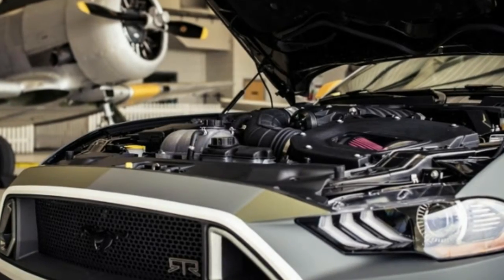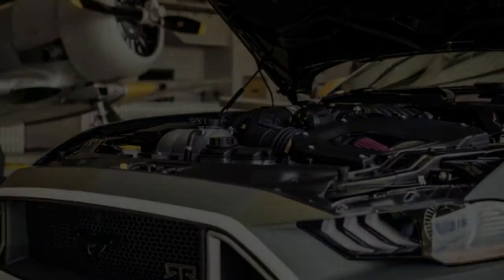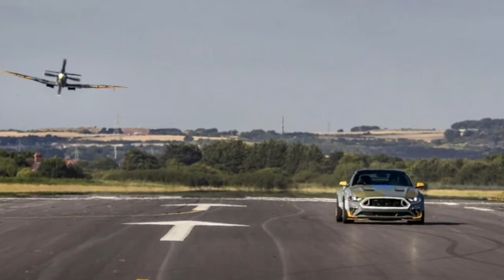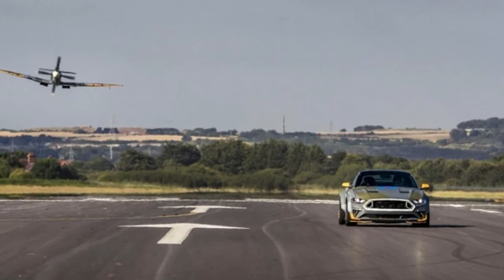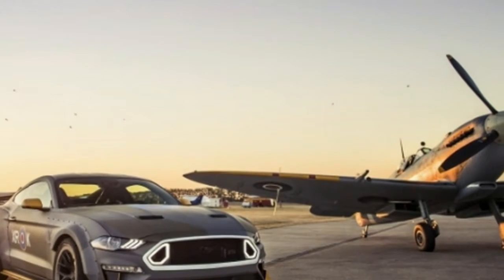The car also gets an RTR tactical performance suspension package with adjustable dampers, lowering springs, and adjustable sway bars, plus staggered RTR Aero 7 two-piece forged wheels.